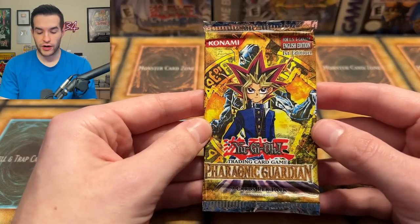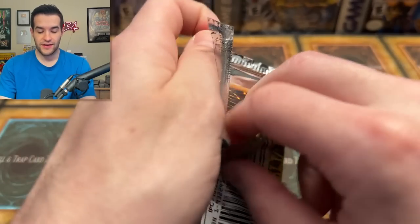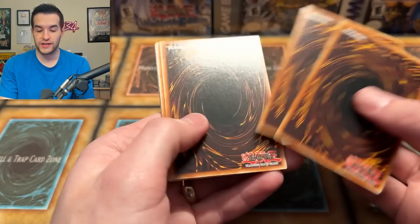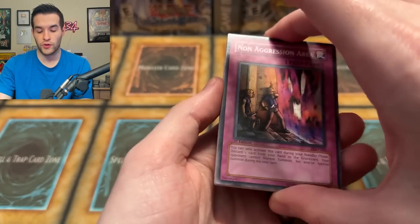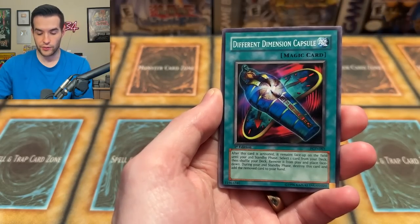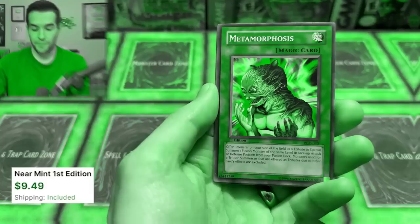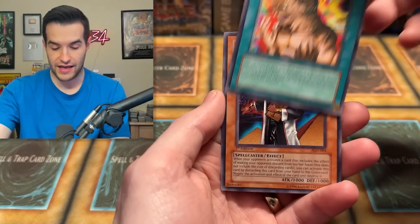Now it's time for our favorite set — Ferrana Guardian. We've opened a lot of it on the channel, but there are some actually really nice cards in here, not just the foils. The commons and rares are crazy. The print of Ferrana Guardian might be the worst — for a long time people thought it was Legacy of Darkness, but these cards are literally different sizes. When you hold them you can't even shuffle them together. Charm of Shapti, Pyro Clock of Destiny, Birdface, Rite of Spirit, Cobra Jar, Metamorphosis — that's a really strong common in terms of value — and Gravekeeper's Watcher. Aquamaden is also nice, I think it's like 14 bucks last I checked.